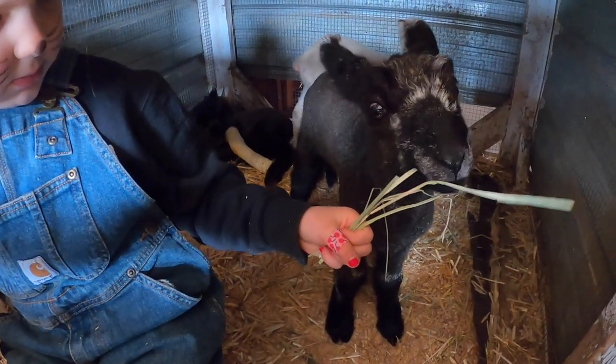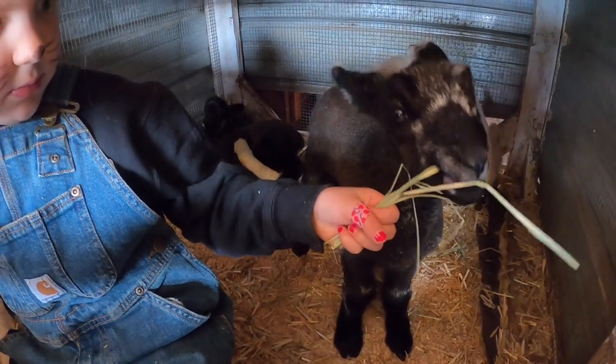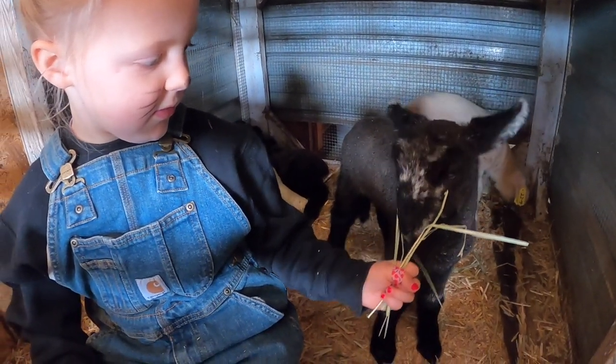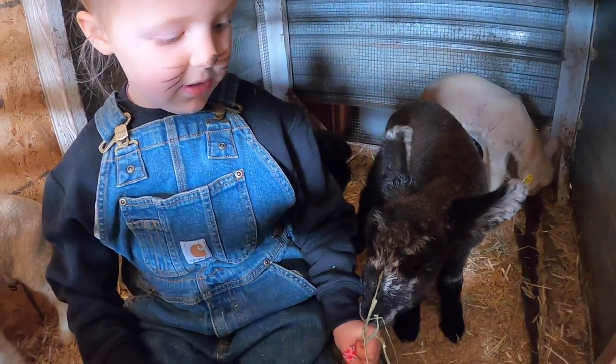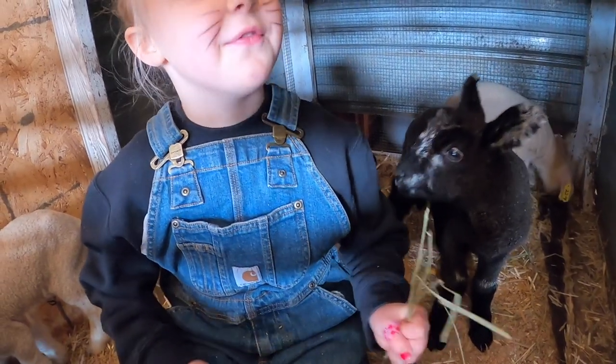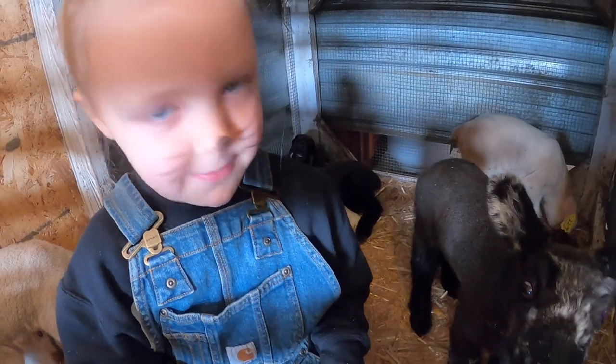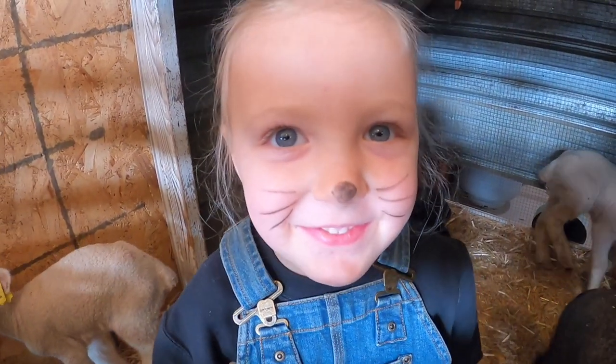I'm hoping they figure out the bucket soon, because then it's just pretty hands-off other than making milk and keeping things clean. Tiny is our animal lover and she does such a nice job with all the animals we have here — she especially loves cats.